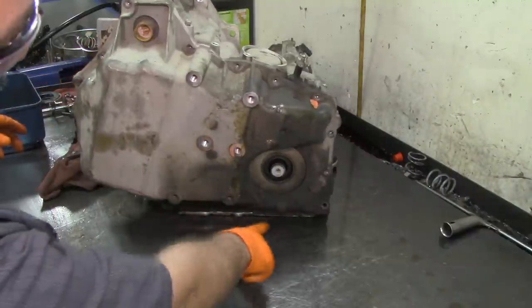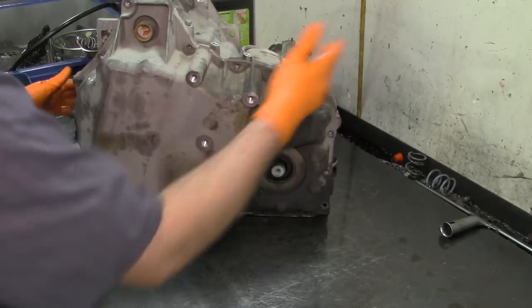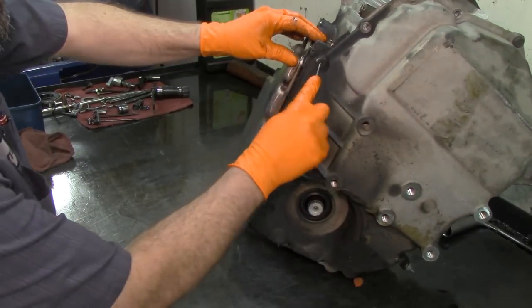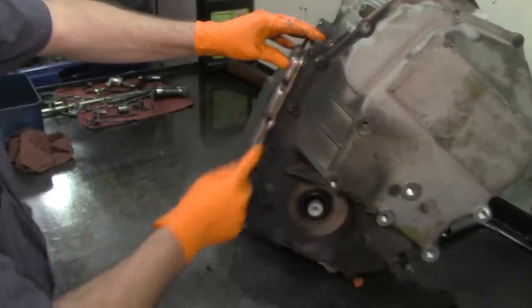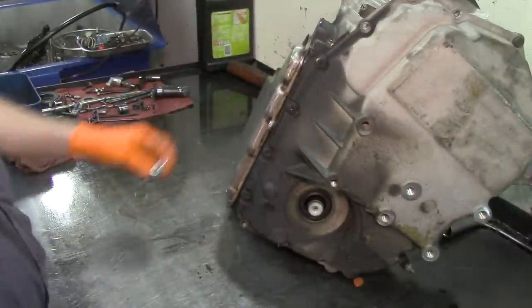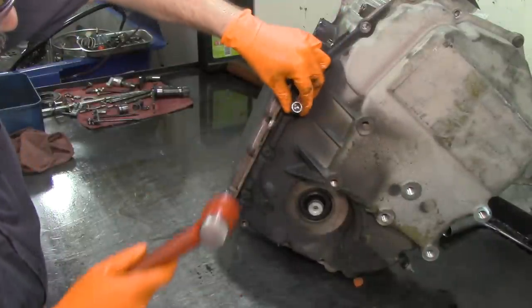We've got some Torx T40s down there. Normally what I do is clean up the inside of the bolt hole, then get my T40 socket and go in there to compress all that mud and crack it open.